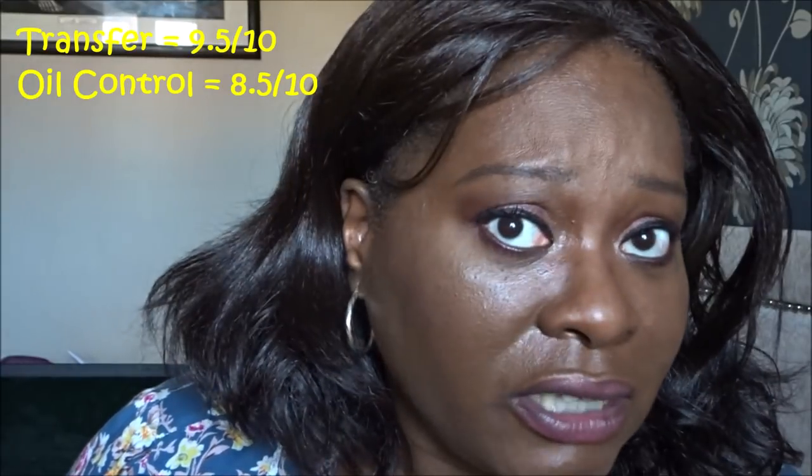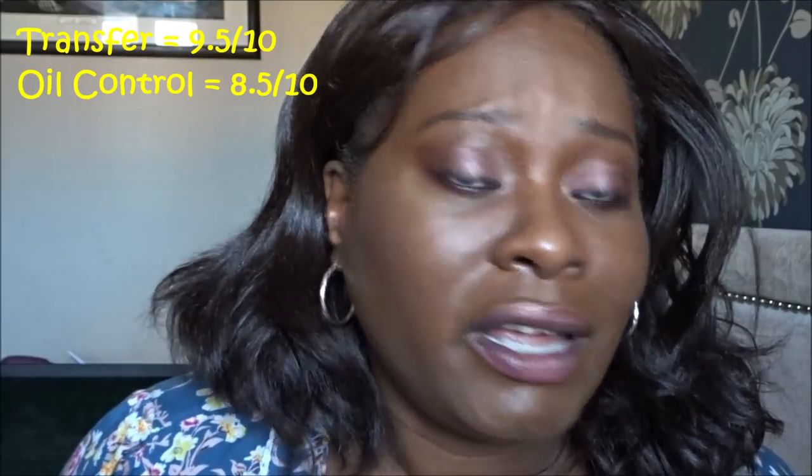For oil control — same story, just the two blotting sheets. I've got very oily skin so I will produce oil, but this is not bad at all, and it was still a warm day. After about four hours there was hardly any oil production; the oil really only started coming through in the last hour or so. For oil control I'm going to give this an eight and a half out of ten — not bad at all. So: transfer nine and a half, oil control eight and a half.